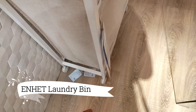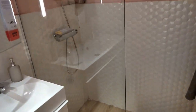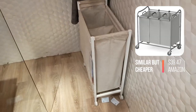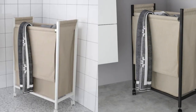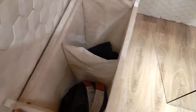Check out the Enhet laundry bin with casters, available at just $59.99. Part of the versatile Enhet series, this bin offers a convenient solution to refresh any space in my home. With its wheels, I can effortlessly roll this laundry bag wherever it's needed for filling or emptying. Once the task is complete, I can easily park it in its designated spot, keeping my laundry routine organized and efficient.